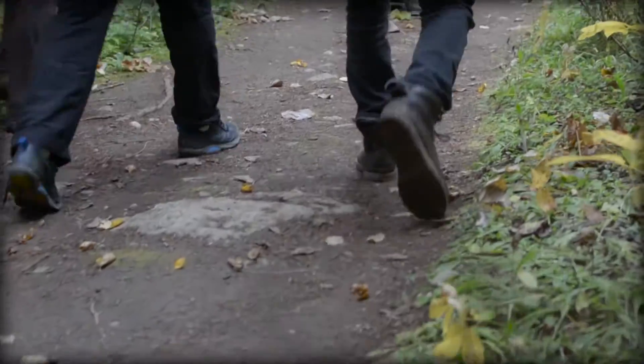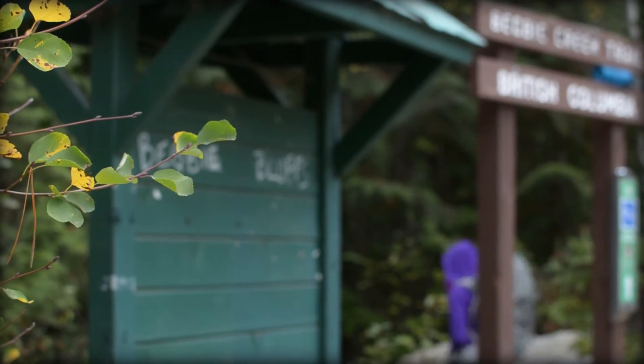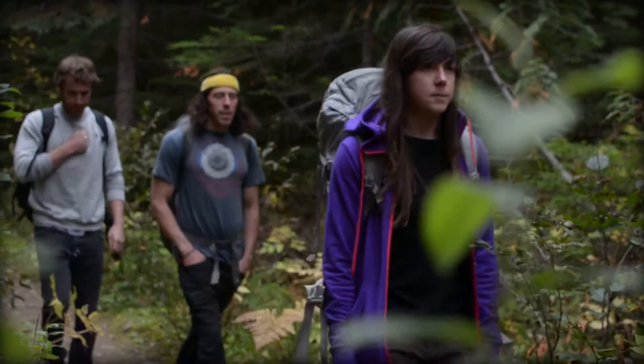Revelstoke is one of the newer places on the tour. It only started being developed in 1991, with a lot of potential for more routes, so it's an excellent spot to come check out.